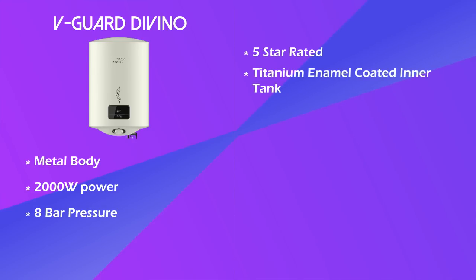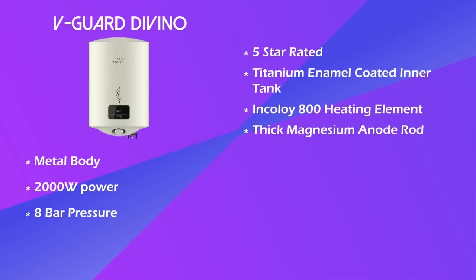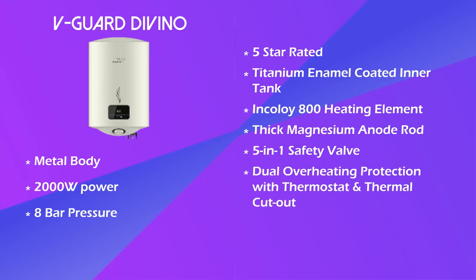In this you will get a titanium enamel coated inner tank and an Incoloy 800 heating element — this is not a fancy name, it is a very good quality element. It has a thick magnesium anode rod. This geyser has a 5-in-1 safety valve and dual overheating protection: thermostat and thermal cut-out. That means double safety, which is a very good thing.